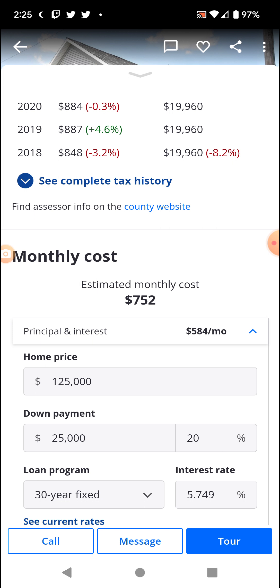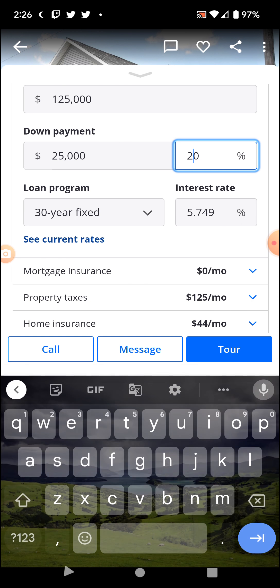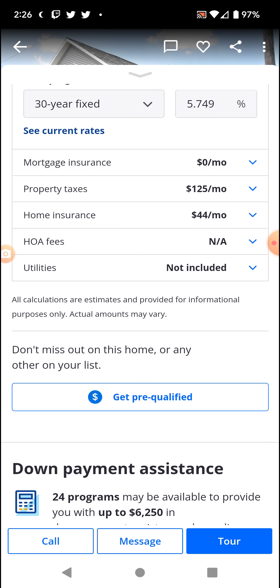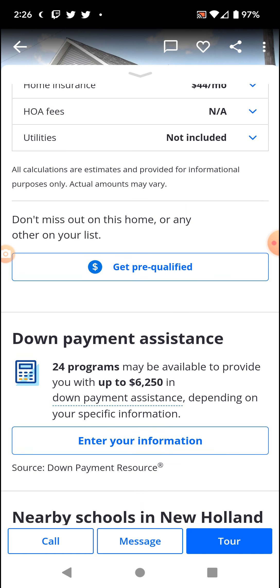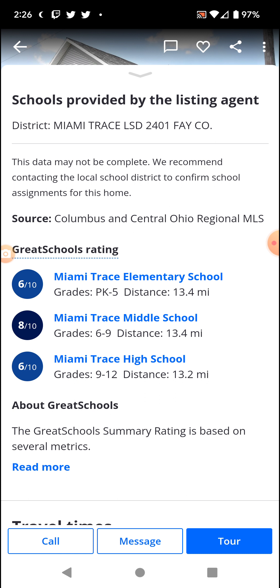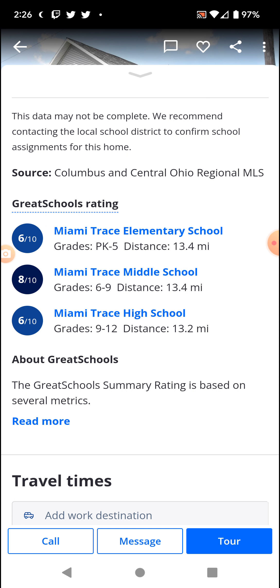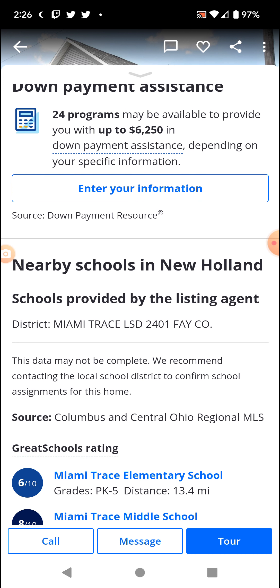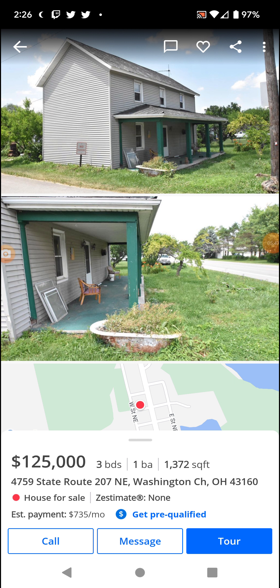That's that for the $25,000 down payment on a 30-year fixed. No HOA, which is a plus. This looks to be the schools that any kids would be attending - the Miami Trace district. The middle school is the best out of the three. That's about it - stay safe out there, see you in the next video, bye.